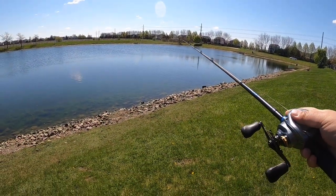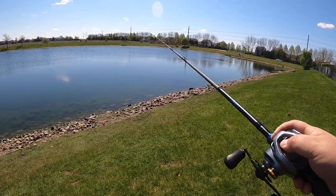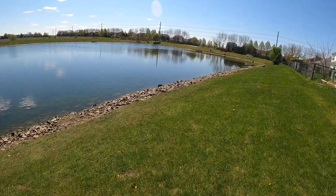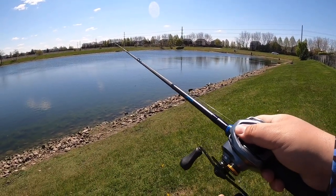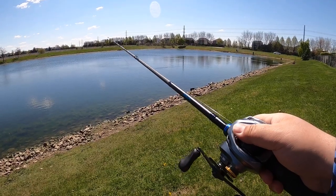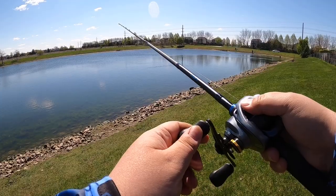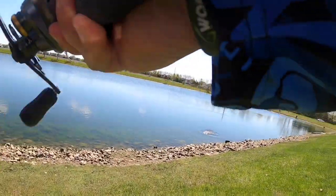Okay, this might have been the ticket — he doesn't like the jig, he's already hit it. I swore on him too early, but I found the spot he doesn't like. Okay, I'm back on the bed. He's on it — he's picking it. There we go, there we go!